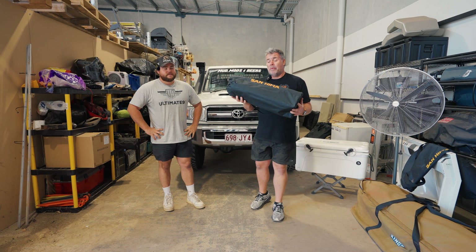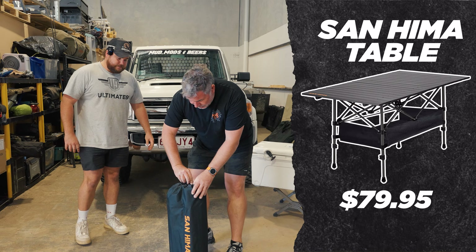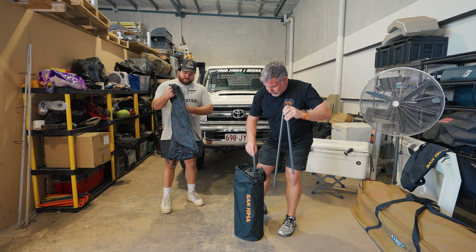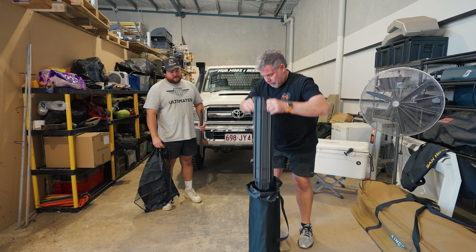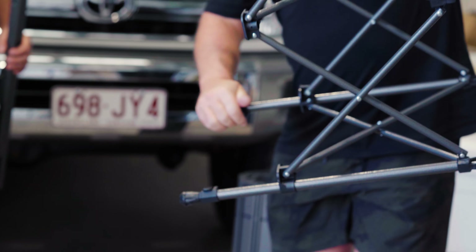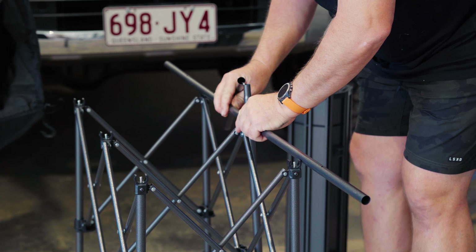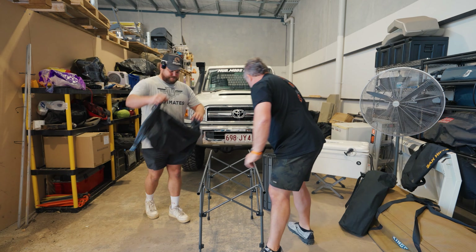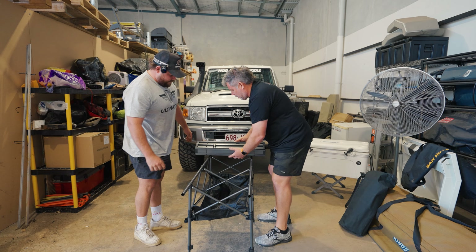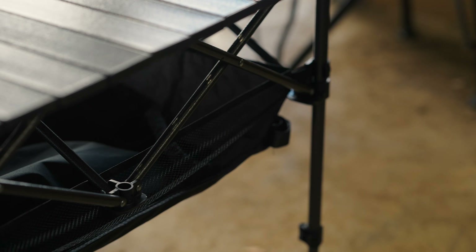Under $150, one of my favourite things - we recently got this table from Sanhema. Look how small it folds down. Let's set it up quickly. If you're in a car or smaller four-wheel drive you probably don't have a heap of room, so something like this is very easy to put together. It sets up super easy, legs are extendable so if you're on uneven ground you can make them different lengths so it won't rock. We've got a pantry shelf underneath and a table surface.